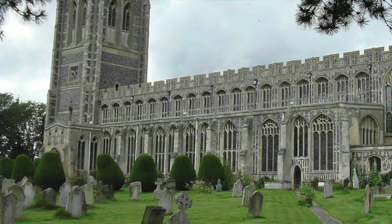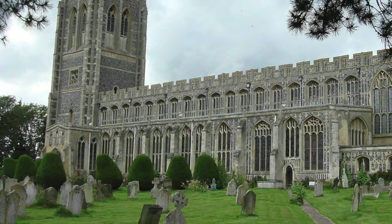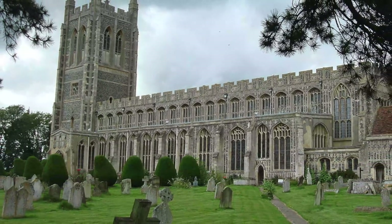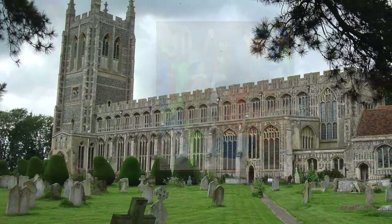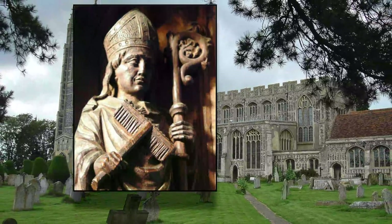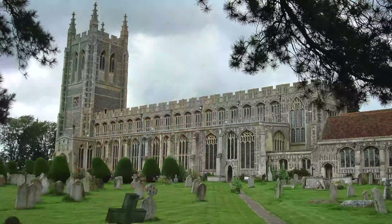What does all of this have to do with this monumental church in a village of 3,000 souls named Long Melford? The wool trade made some rural communities so rich that they built gigantic churches, which are called wool churches by art historians.